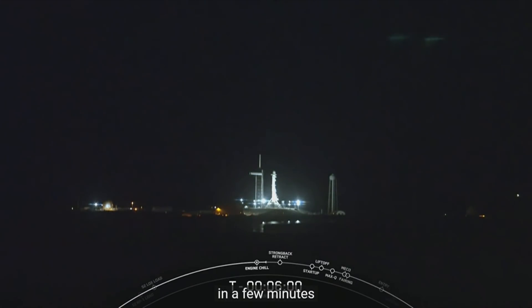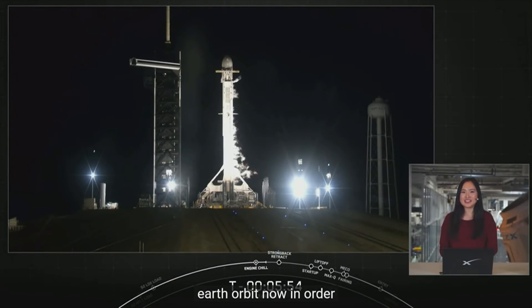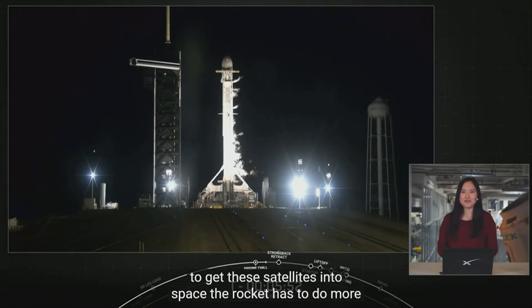In a few minutes, Falcon 9 will lift off carrying our Starlink satellites to low Earth orbit. Now, in order to get these satellites into space, the rocket has to do more than just go up — it also has to go sideways really, really fast.